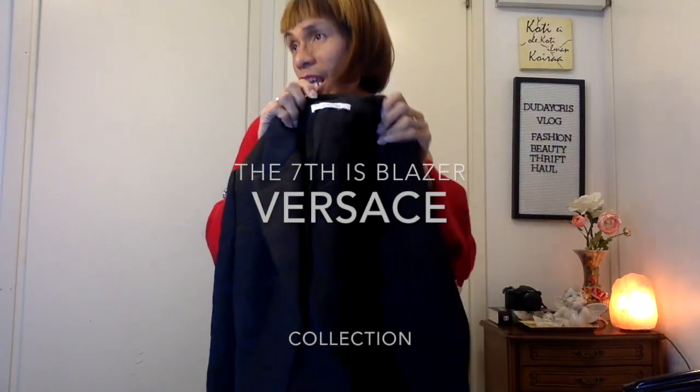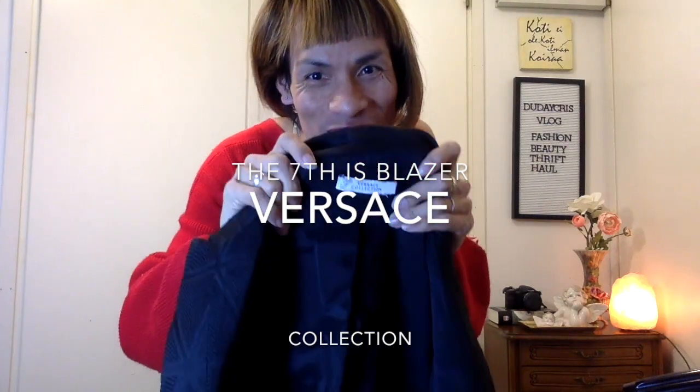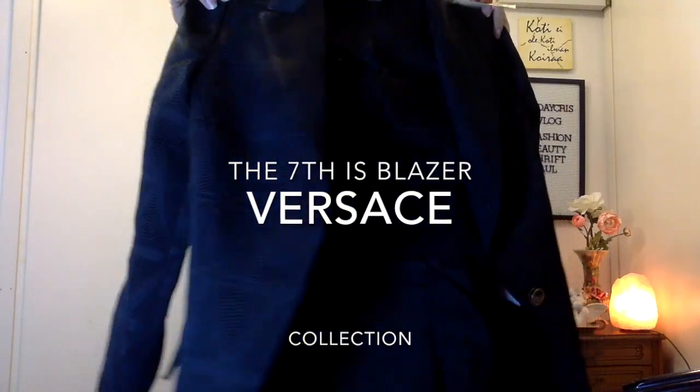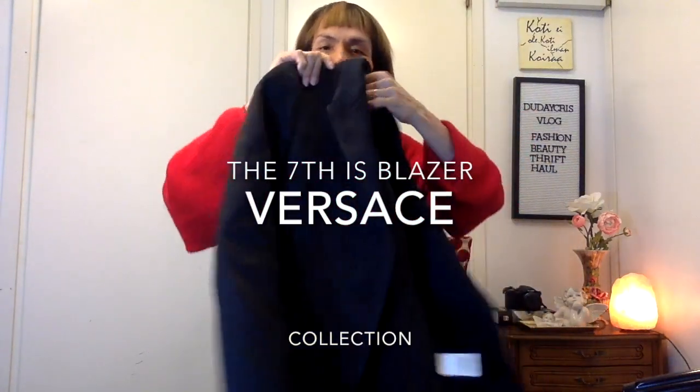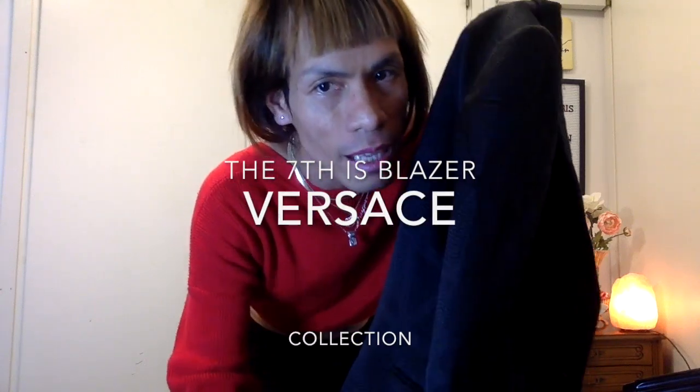Versace! And a nice black blazer. I love this one — the details.